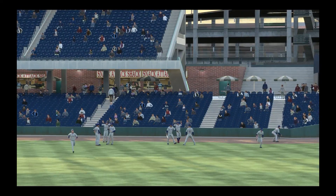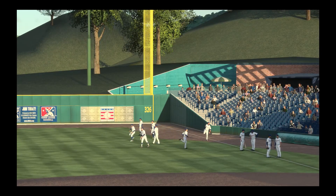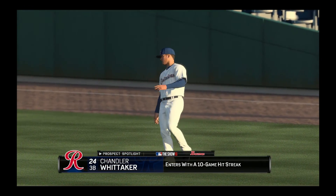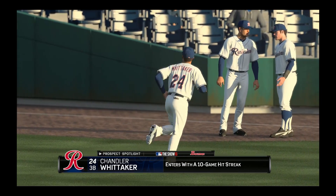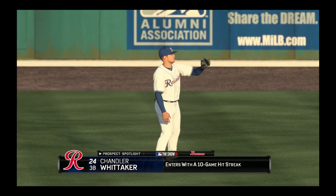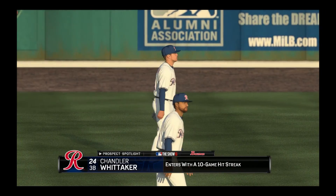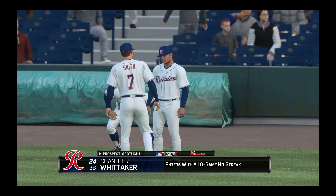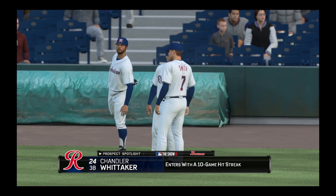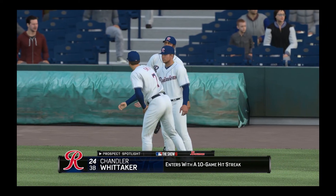Welcome back, everybody. Matt Vaskersian prepping you for tonight's AAA PCL action. But before we get to the ball game, let's have a look at the Bowman prospect spotlight. Chandler Whitaker is our man to watch as he enters this game riding a 10-game hitting streak. These streaks are always tough to keep going, especially when people start to catch on. But if he sticks to the same approach, he's got a good shot to keep it going — and it always helps to get that hit in your very first at-bat.